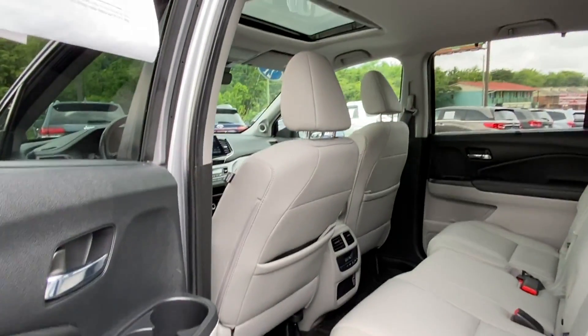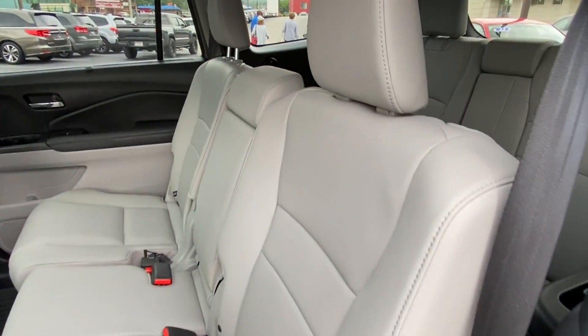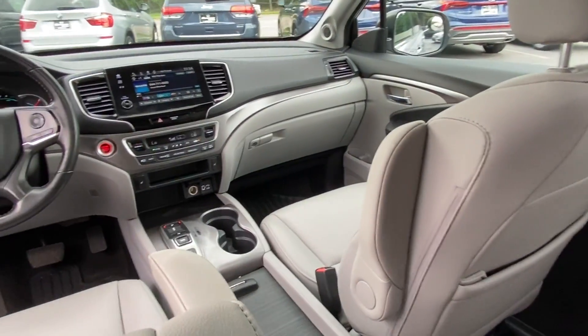Third-row seating, heated side-view mirrors, leather seats, moonroof, backup camera, memory seat, and tinted windows. Take home the car of your dreams today.